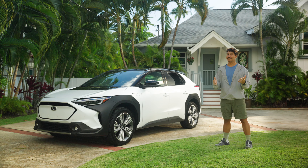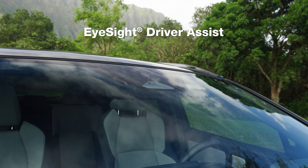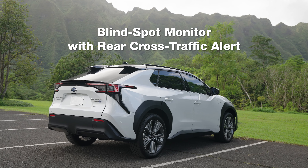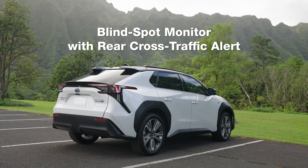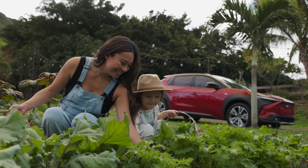No wonder Subaru owners love their Subaru. Plus, with advanced safety features like EyeSight driver assist, blind spot monitoring with rear cross traffic alert, and safe exit assist, the Solterra makes sure that you and your Ohana get around safely.